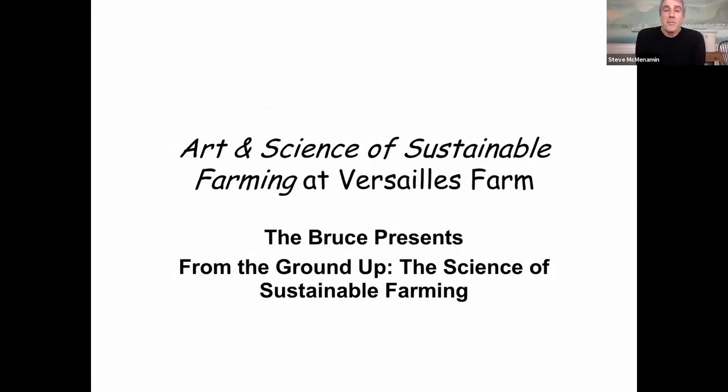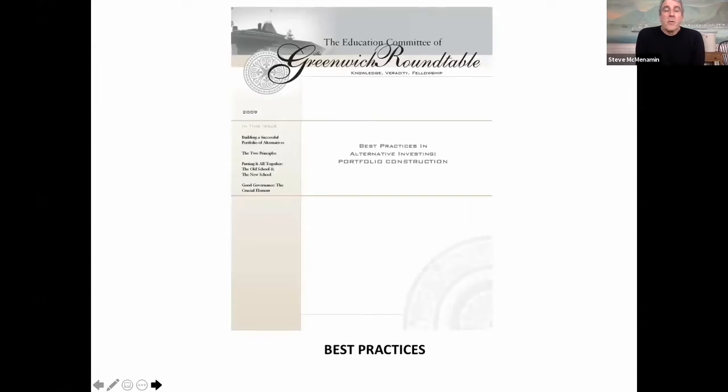Thank you Leonard, and thank you Robert for organizing this event. I'm Steve McMenamin. What we have done at the Greenwich Roundtable for the last 25 years is taken a best practices approach to long-term investing. We were looking for ideas wherever they came from — not from an ideological perspective, but a more scientific approach. We wanted to take the best ideas wherever they came from, and we went all around the world inviting some of the best wealth creators to the Bruce Museum to share their secrets. We were charged with publishing a series of best practice documents.